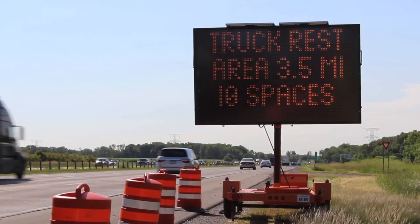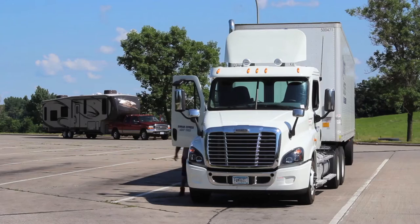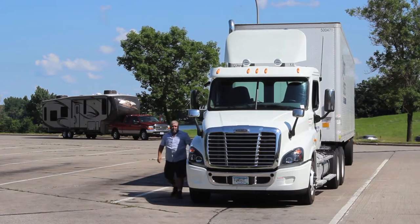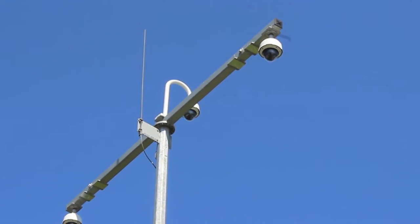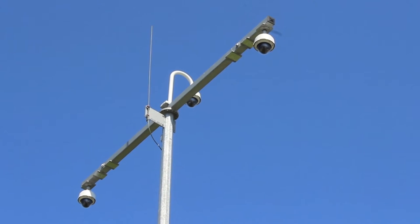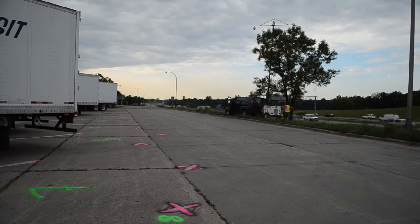A project team has developed a system that can identify available truck parking spaces and communicate the information to drivers in real time, helping them determine when and where to stop. The Minnesota Truck Parking Availability System uses a network of digital cameras suspended above a parking area to monitor space availability.